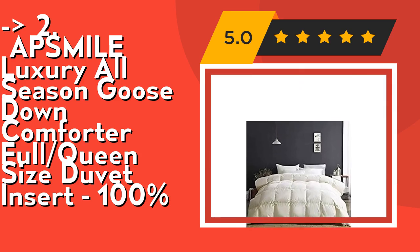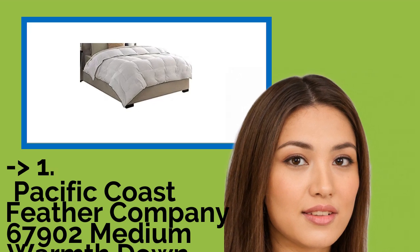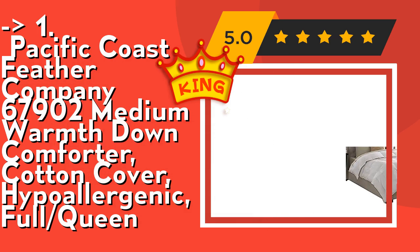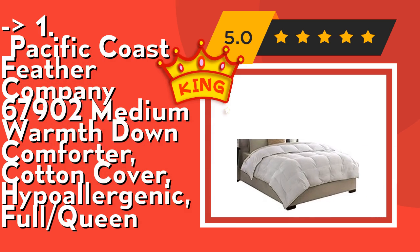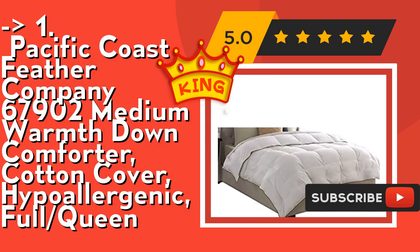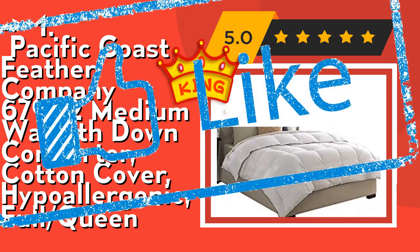The best of the best — number one — is the Pacific Coast Feather Company 67-902 Medium Warmth Down Comforter, cotton cover, hypoallergenic, full/queen. It features an allergen-free warranty with hassle-free returns, true baffle box construction for maximum loft, and a comfort lock border to keep the down on top of the bed. Check out the link in description to buy this product from Amazon.